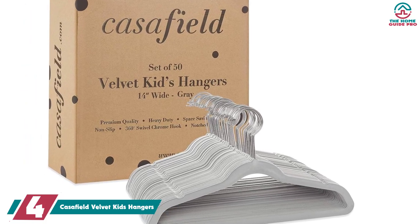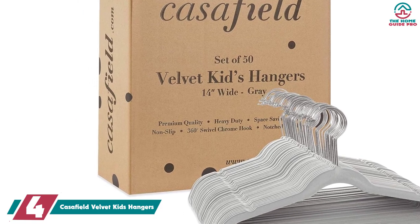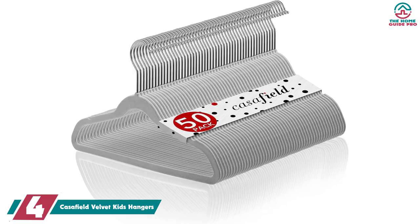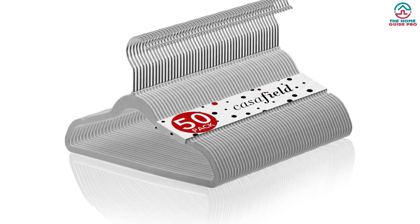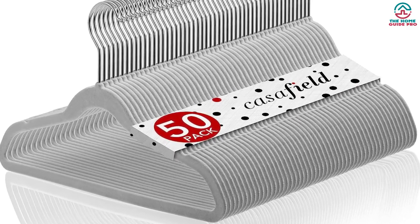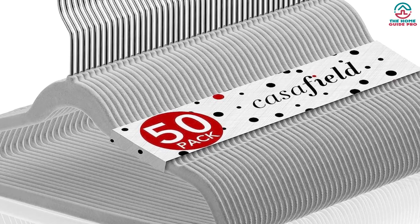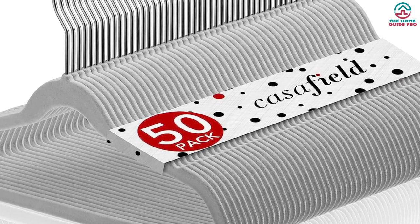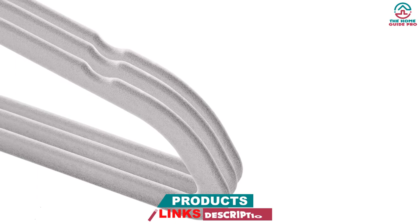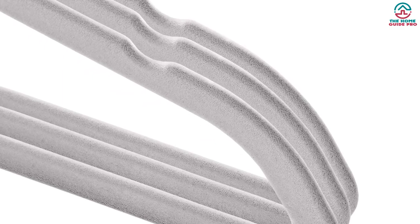Moving on, at number four we have the Cassafield velvet kids hangers. Kids' clothes are smaller by default, which means they require smaller hangers. It can be difficult to find small hangers that get the job done, but these can hold individual pieces in an organized fashion. Plus there's a horizontal bar for hanging pants and skirts. The velvet wrap on the hanger helps prevent the clothes from slipping off, so everything stays in place as a kid picks their outfit for the day.